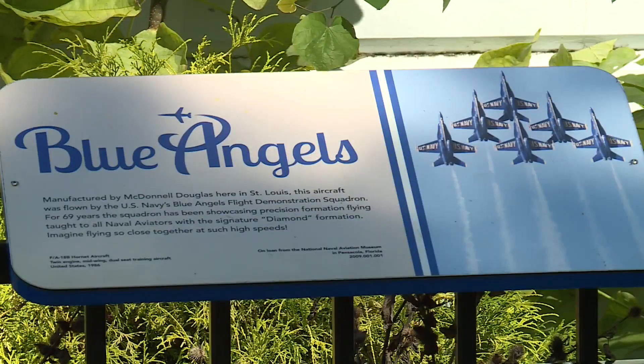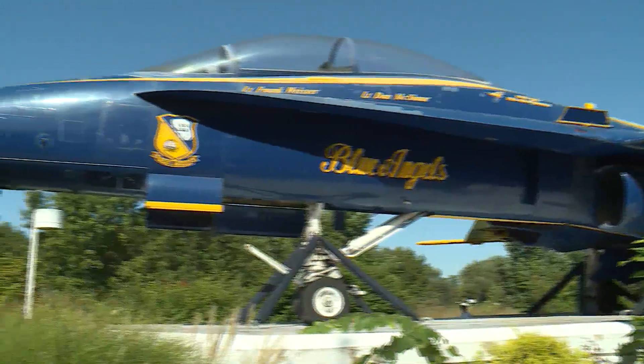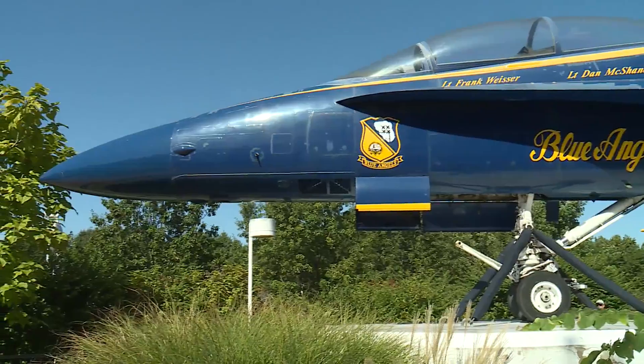The airplane is traditionally cleaned and restored. Any touch-up repainting is taken care of, and any hoses that are visible on the airplane that maybe need some touch-up are fixed. The National Naval Aviation Museum permanently loaned the St. Louis Science Center the fighter plane to display in 2010.